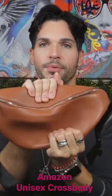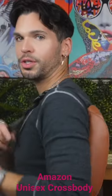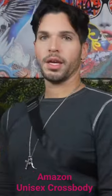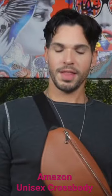Look at this one. I love the contrast of this cognac brown with a black strap. This one you can carry on your shoulder, you can do it as a crossbody, you can actually pull it up front. Look at that.